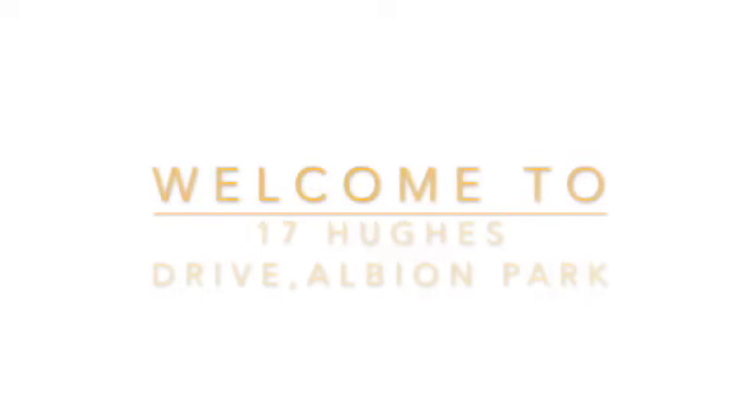Welcome to Maroon and Horn Kiama's video virtual tour of 17 Hughes Drive in Albion Park. My name's Jess and I'm going to be showing you through today.